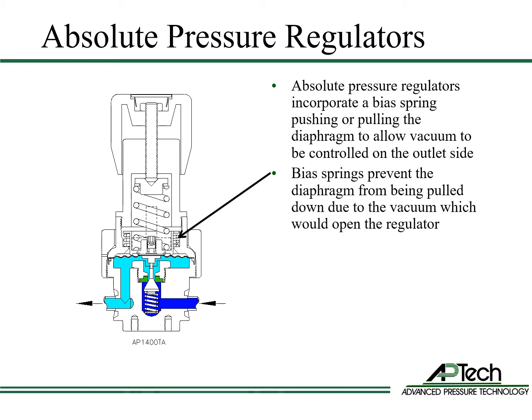In this example, the bias spring is located around the range spring. It is under compression and pulling on the diaphragm to bias the regulator from opening with vacuum.